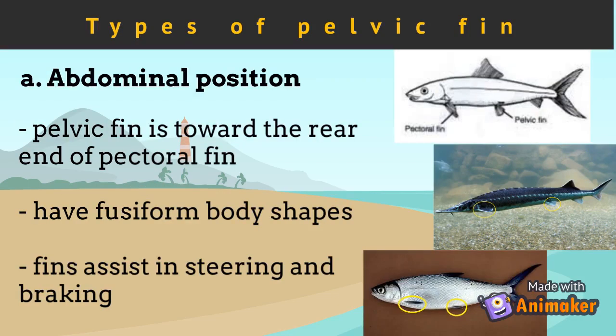The first type is the abdominal position. In this, the pelvic fin is positioned toward the rear end of the pectoral fin. It is a characteristic of primitive fish. Fish with this type of pelvic fin have fusiform body shapes. The pelvic fins assist in steering and braking. Sturgeon fishes and milkfish have this type of pelvic fin position.